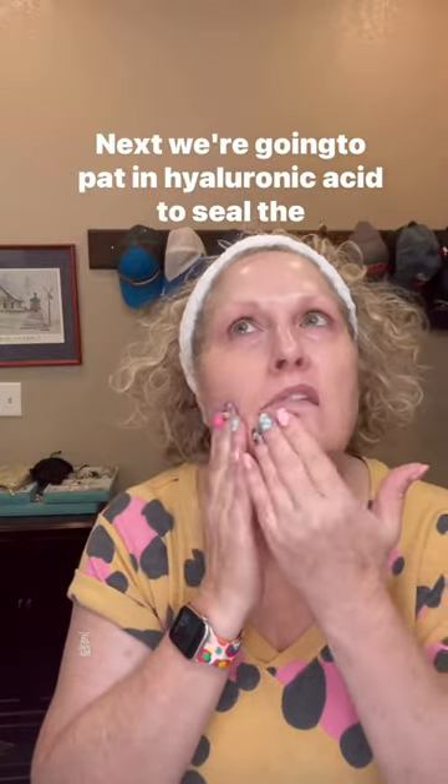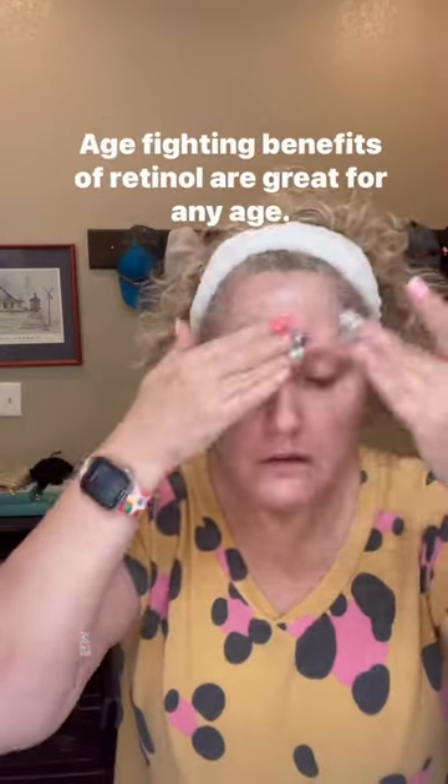Next, we're going to pat in hyaluronic acid to seal the moisture barrier. Then we'll follow with Clinical Solutions Retinol — the age-fighting benefits of retinol are great for any age.